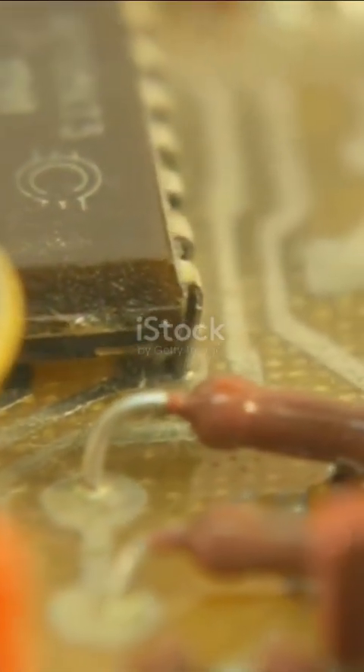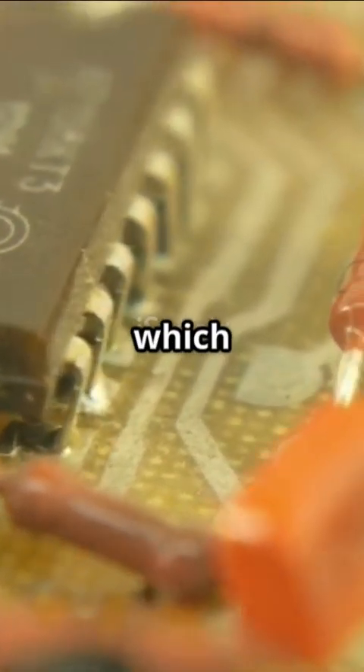Next, capacitors. Think of them like mini rechargeable batteries. They store and release energy quickly, which is why they're used in camera flashes, power backups, and even your car's audio system for that deep bass.